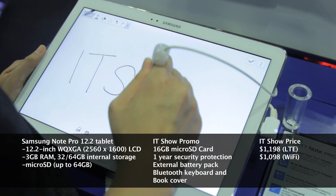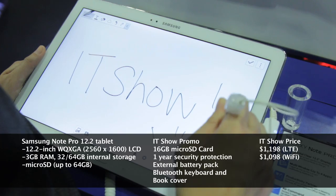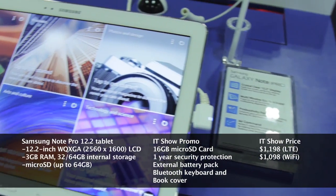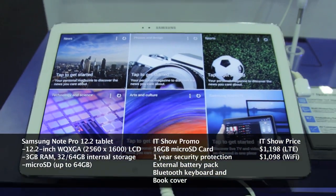Targeted at enterprise users, the tablet has a remote access application, allowing you to connect to your home or office PC from wherever you are. The new Samsung Note Pro is available for $1,198 for the LTE version and $1,098 for the WiFi only version.